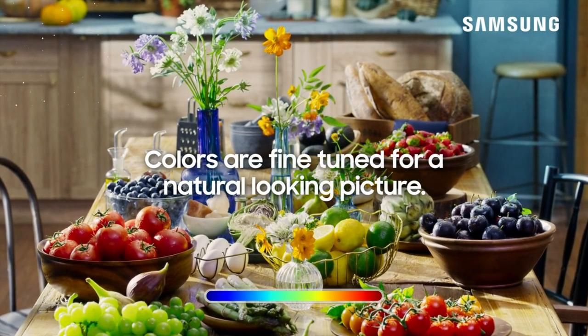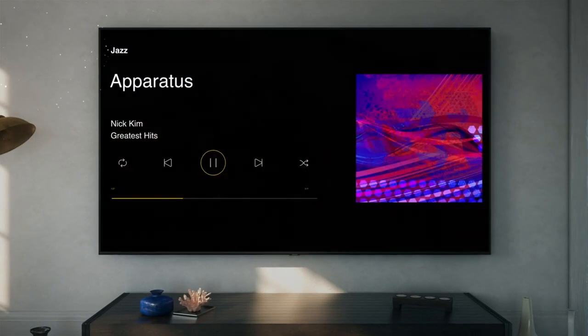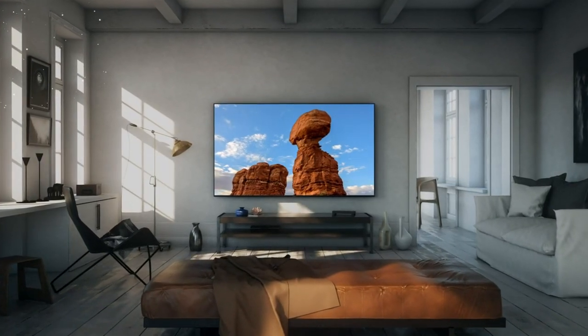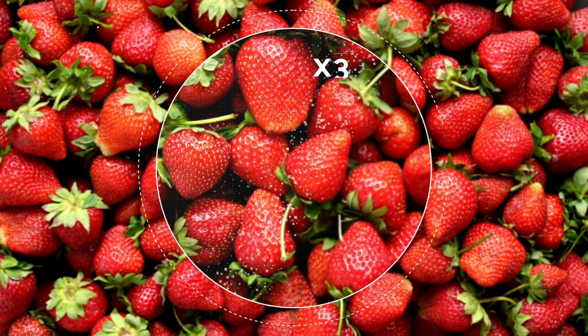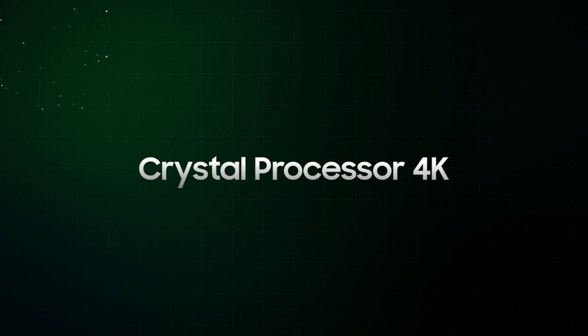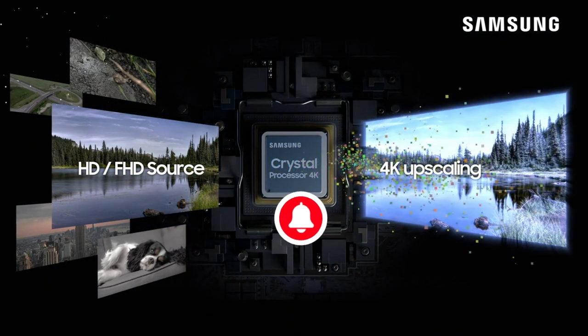The Samsung 65-inch Class Crystal UHD 28000 series 4K UHD HDR smart TV with Alexa built-in is a testament to Samsung's commitment to providing cutting-edge technology and unmatched entertainment experiences. The stunning visuals, smart functionality, and voice-controlled convenience make it a worthy addition to any modern living room. Whether you're a movie enthusiast, a binge-watcher, or a gaming aficionado, this TV has something exceptional to offer. With its seamless integration of Alexa, crystal-clear visuals, and immersive audio, the Samsung 28000 series undoubtedly sets a new standard for smart TVs and continues to be a dominant force in the ever-evolving world of home entertainment.